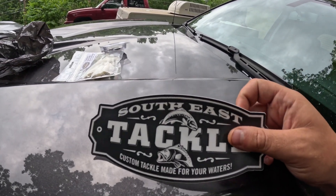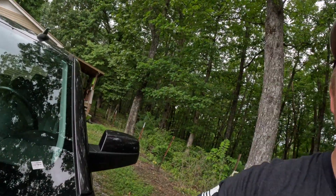Along with that you get two Southeast Tackle stickers. To enter this giveaway, be sure you're subscribed to my channel, like the video, and drop a comment down below. Then go to the Southeast Tackle Facebook page, which I'll have linked in the description, and make sure you give it a like.